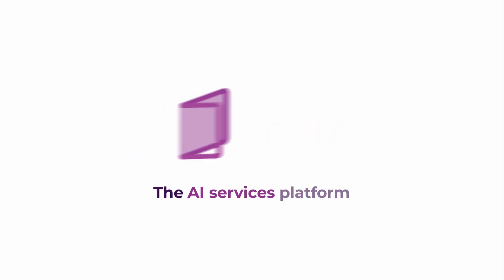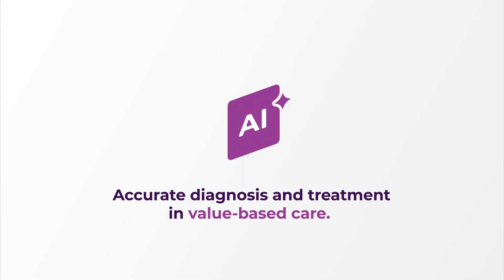Credo Health is the AI services platform built to power accurate diagnosis and treatment in value-based care.